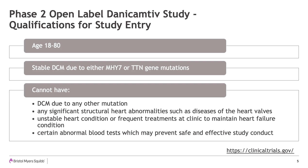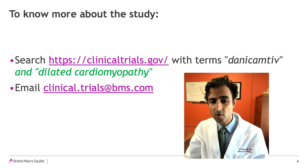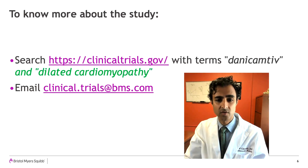Additional exclusion criteria include any significant structural heart abnormalities such as valvular heart disease, unstable heart conditions, and the need for frequent treatments in clinic to maintain heart failure stability, as well as certain abnormal blood tests which may prevent safe and effective study conduct. You can find more information about the study on the clinicaltrials.gov website by searching for Danicamptiv. You can also find the active study sites' contact information on this website.